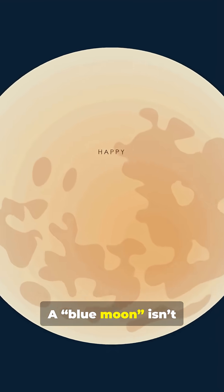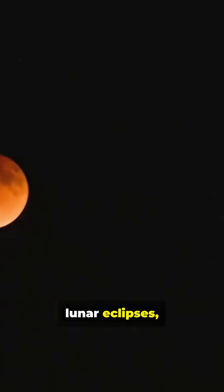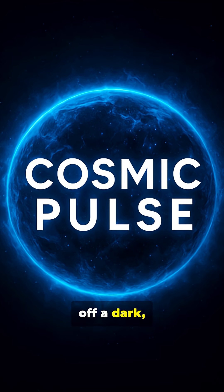A blue moon isn't blue — it's simply the second full moon in a calendar month. Reddish blood moons occur during lunar eclipses when Earth's atmosphere filters sunlight toward the moon. You're seeing sunlight reflected off a dark, dusty world.